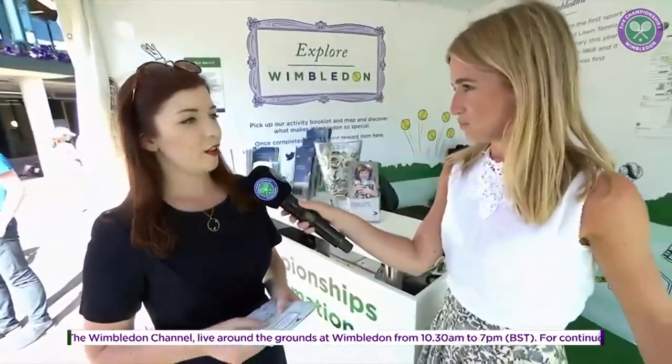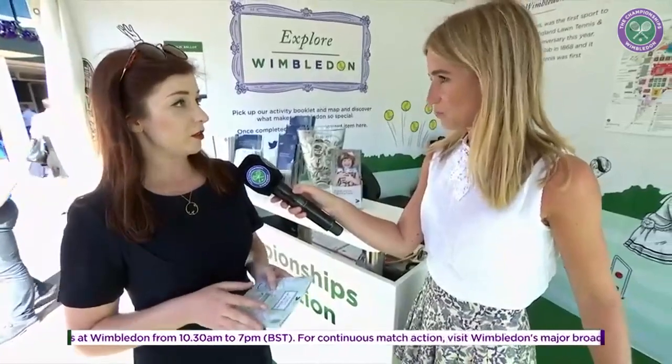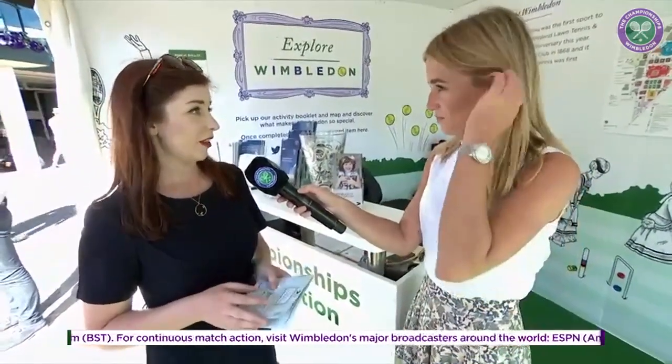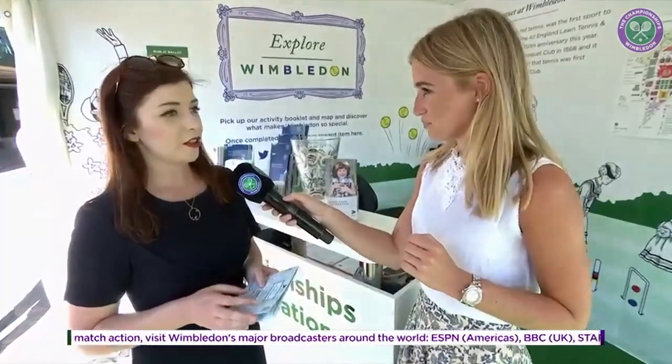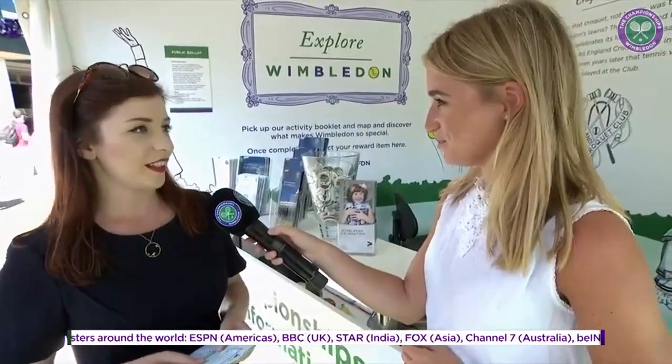What materials do you use to do your illustrations? Mostly pen and ink, and then this year, because of the nature of the booklet, a lot of digital work as well — but only to add in certain details in the background. The actual illustrations themselves are all hand-drawn and scanned in.